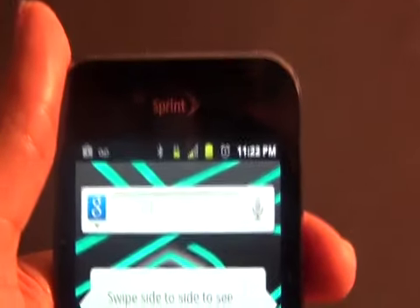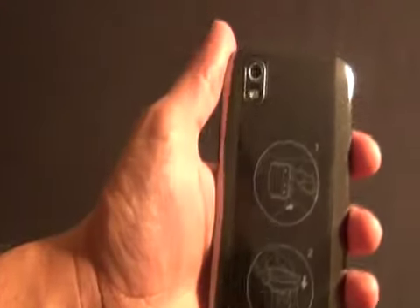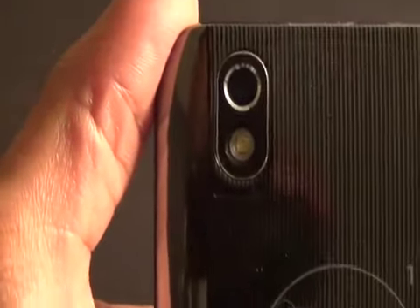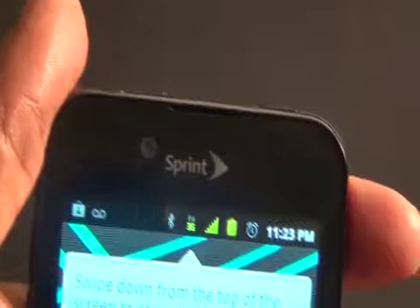It's the LG Marquee. It's got a brilliant 4-inch Nova display. Nova is LG's answer to Samsung's Super AMOLED, so the display is just absolutely awesome. On the back, there's a 5-megapixel camera with an LED flash. On the front, there's a 2-megapixel camera so that you can video chat over 3G or Wi-Fi.